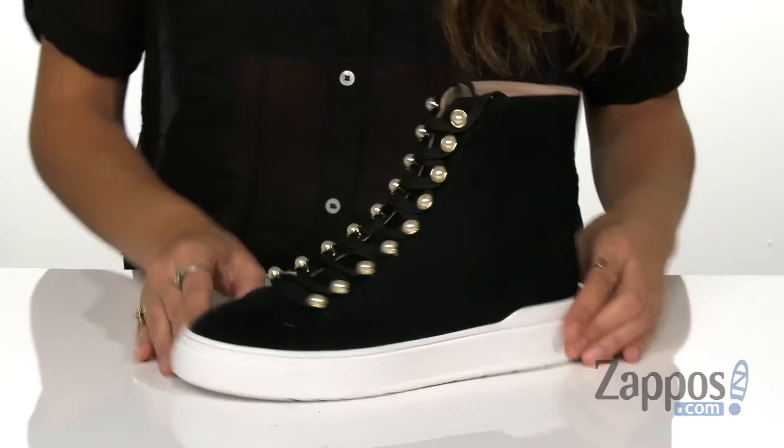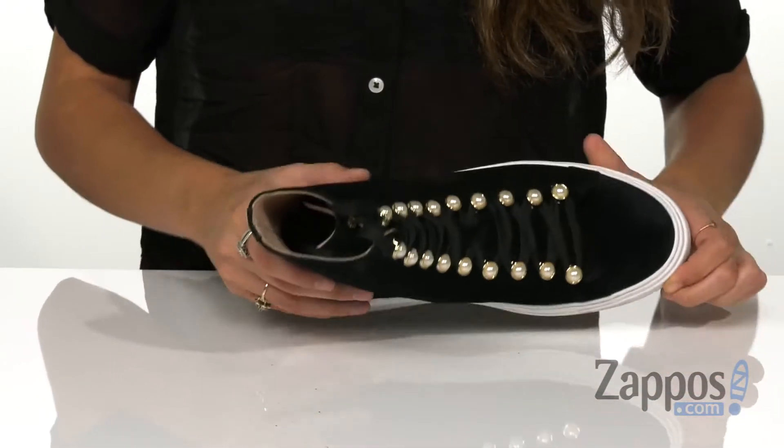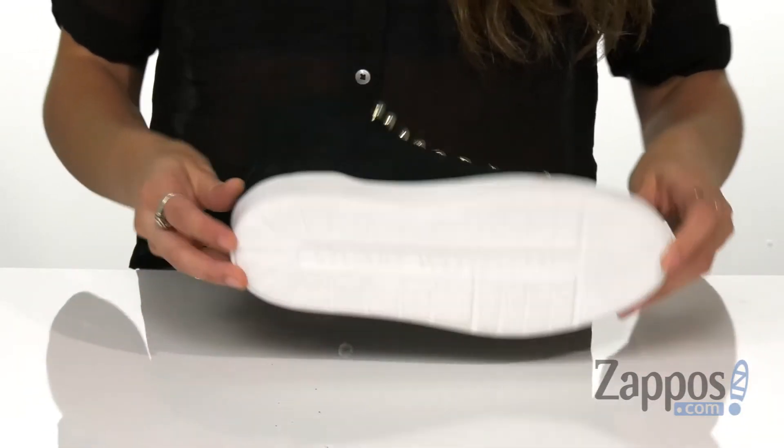It's crafted with a suede upper with a lace-up closure for a custom fit. It has a leather lining with a cushioned footbed for added comfort, and this is all on top of a synthetic outsole.